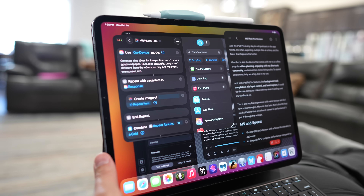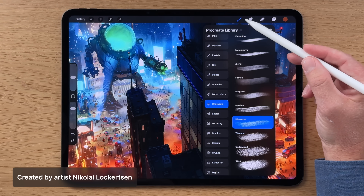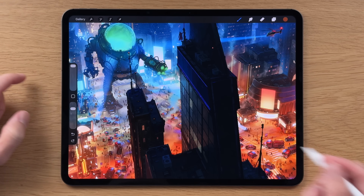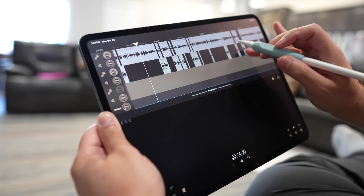We just introduced our latest iPad Pro. iPad Pro is where we deliver our most advanced iPad experience. You've got a combination of the world's best displays — the Ultra Retina XDR display — the extraordinary performance of our latest M series chips, advanced connectivity, and support for incredible accessories like Apple Pencil Pro that expand the versatility of iPad.